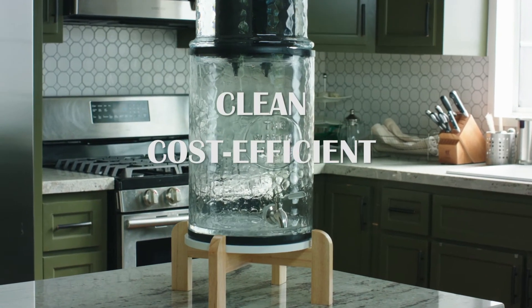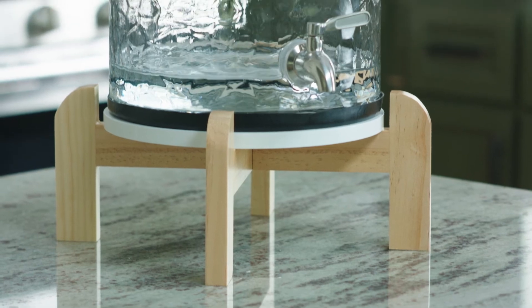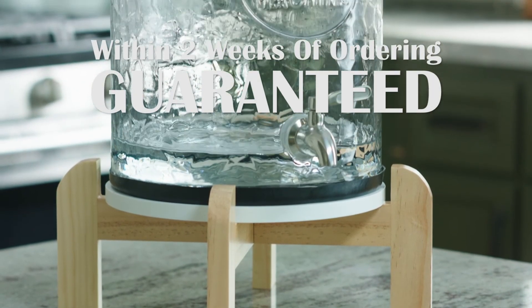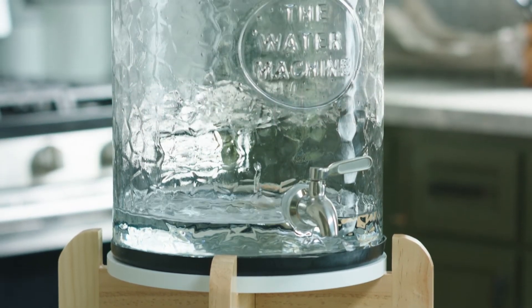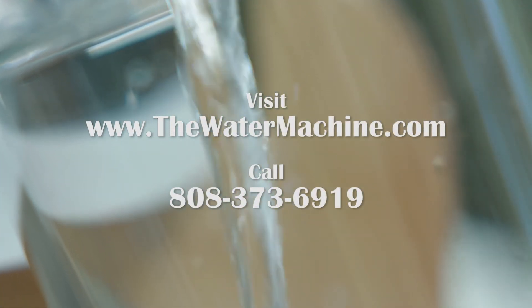Clean, cost-efficient, eco-friendly. Help us scale our business by purchasing your water machine today. These units are ready to be shipped out and you will get yours within two weeks of ordering, guaranteed. There is a limited number of water machines available at this price, so get yours today.